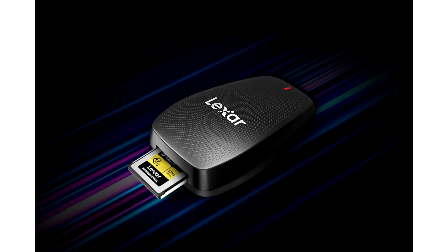Lexer, a leading global brand of flash memory solutions, is proud to announce the new Lexer Professional CFexpress Type-B USB 3.2 Gen 2x2 Reader.